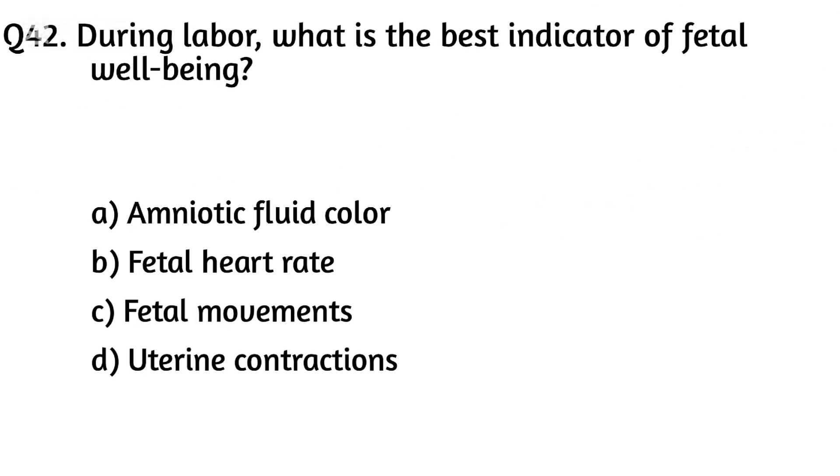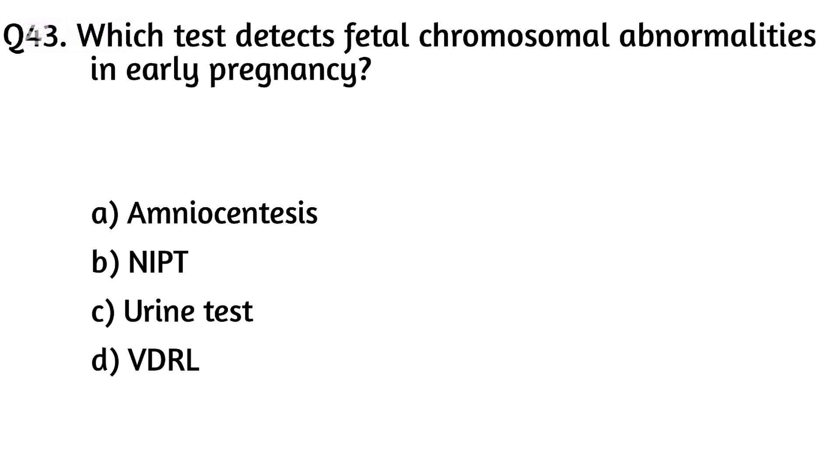Question forty-two. During labor, what is the best indicator of fetal well-being? The right answer is Option B: Fetal heart rate.